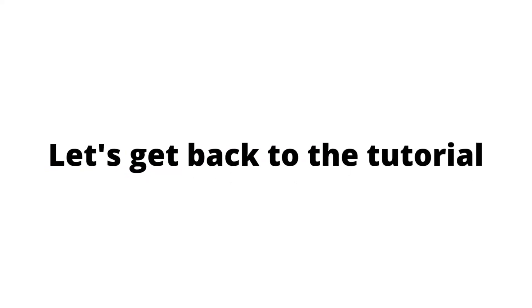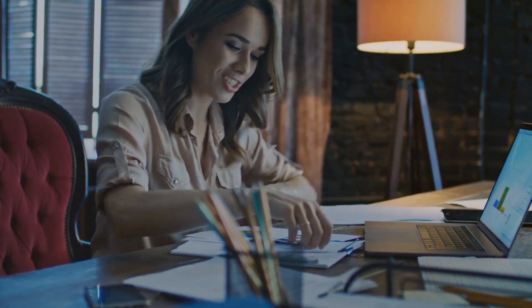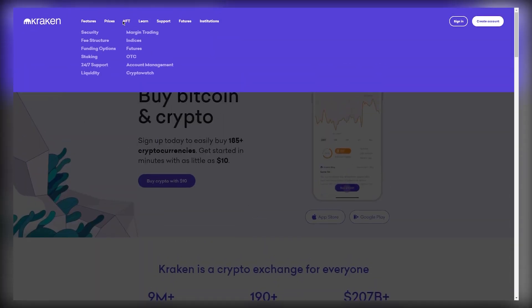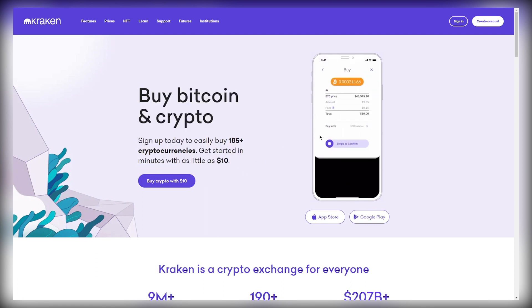Now this is going to be the platform we will be using in order to set everything on autopilot so you can earn your money as passively as possible. Before we set everything on complete autopilot, you will need to come over to Kraken.com. Kraken is a platform where you can buy different cryptocurrencies. Don't worry — you will not have to invest any money into crypto in order to make this strategy work.